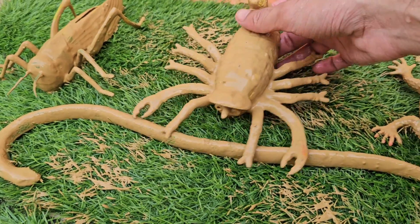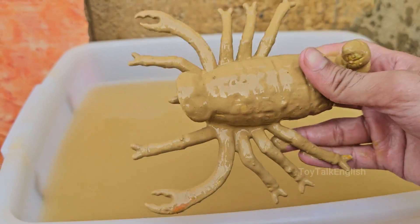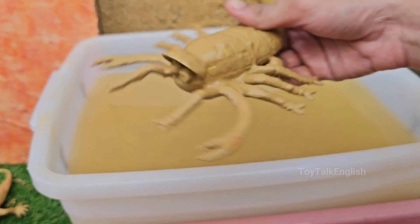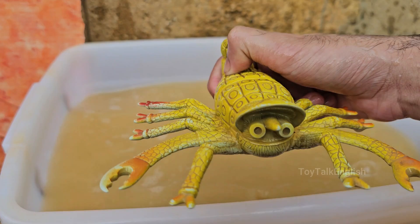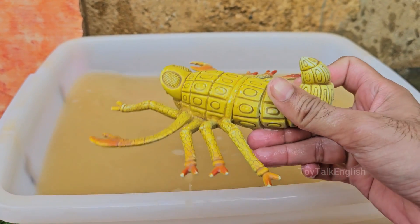Scorpions have two large claw-like pincers, called pedipalps, and a long, curved tail with a venomous stinger. Scorpions are widely distributed across the globe, from Africa to the Americas, but they do not live in Antarctica. Scorpions often pinch rather than sting when threatened — venom is energy-expensive, so they use it sparingly.